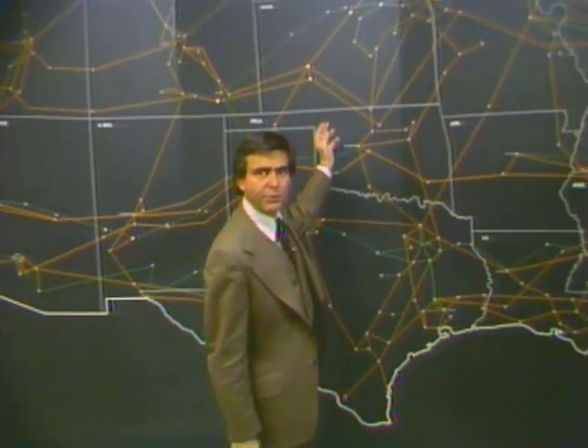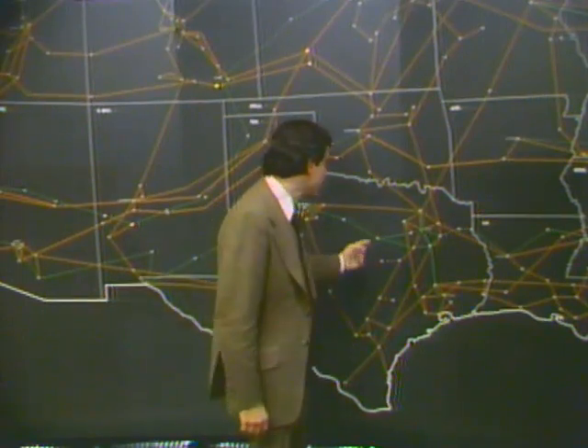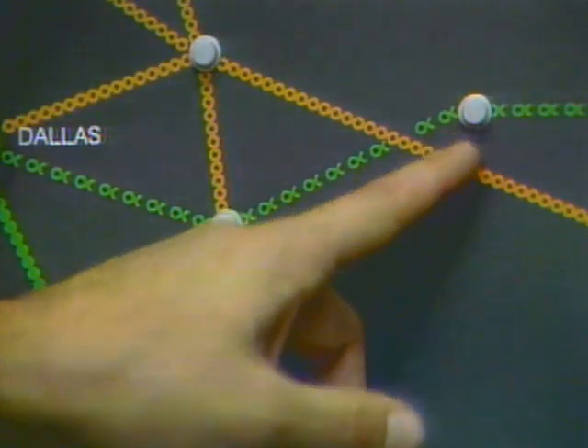All the major transmission routes are shown on this map. More than two-thirds of all long-distance calls travel through the air, from microwave tower to microwave tower along the orange routes until they reach their destination. Most all other interstate calls travel underground along coaxial cable routes shown by the green lines, or in outer space via communications satellites parked 22,000 miles above the equator.